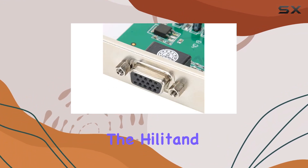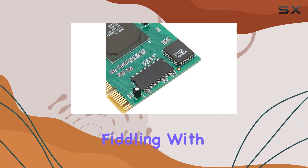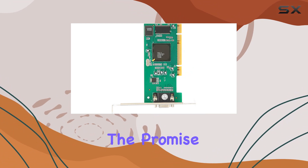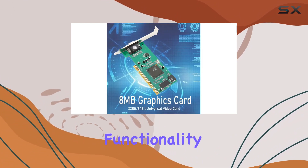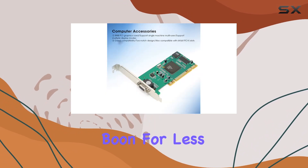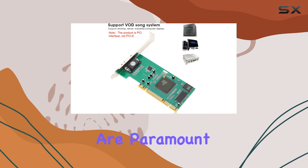One of the most appealing features of the Hilitan graphics card is its driver-free operation. In a world where fiddling with drivers can be a frustrating experience, especially on older systems, the promise of plug-and-play functionality is a breath of fresh air. This ease of installation is a massive boon for less tech-savvy users or for setups where simplicity and reliability are paramount.